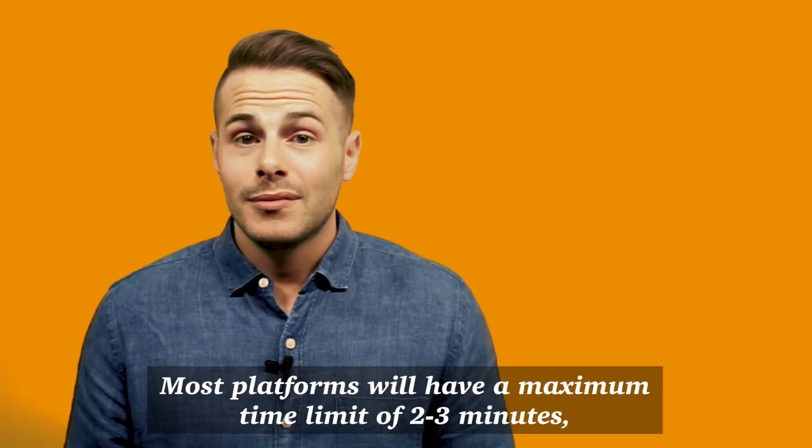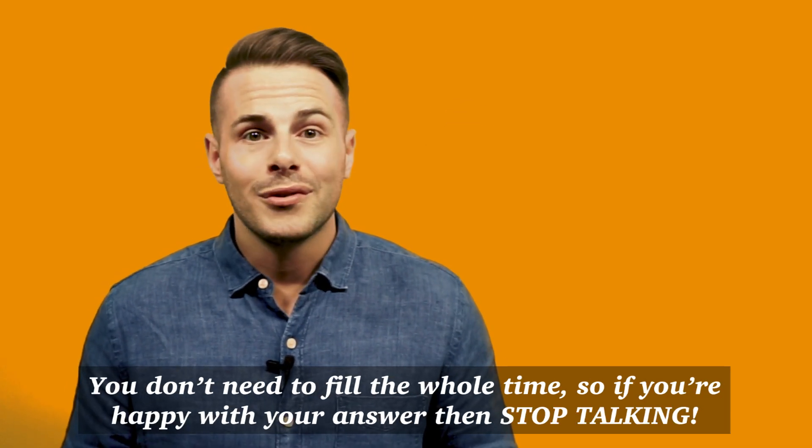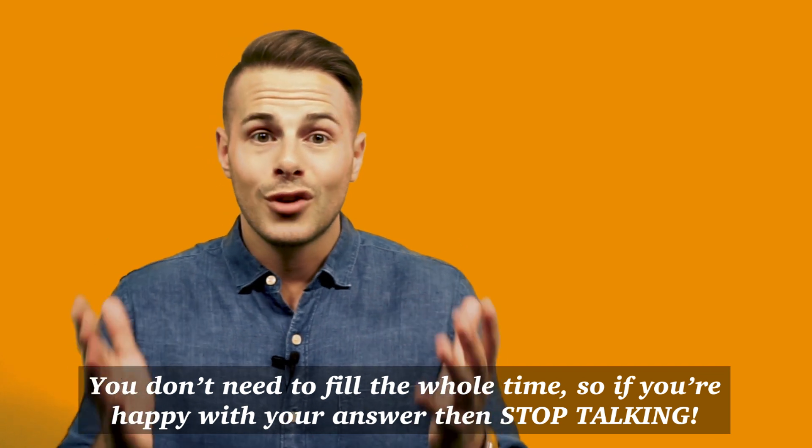Timing. Most platforms will have a maximum time limit of two to three minutes, but this is not a target and sometimes less is more. You don't need to fill the whole time, and if you're happy with your answer then stop talking.